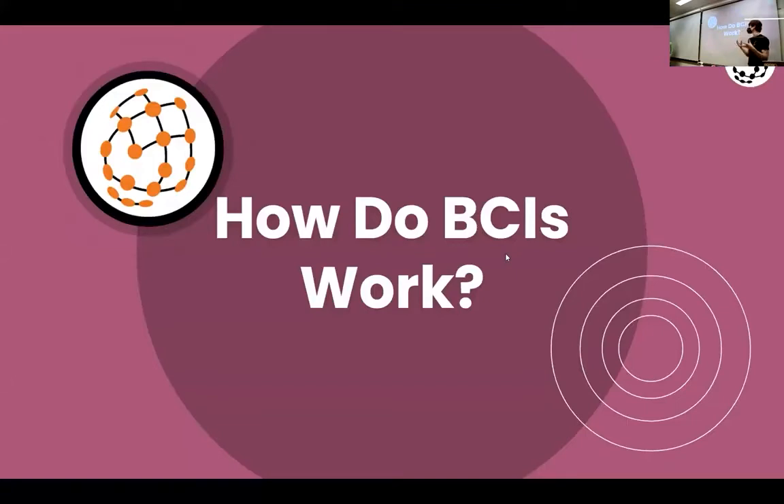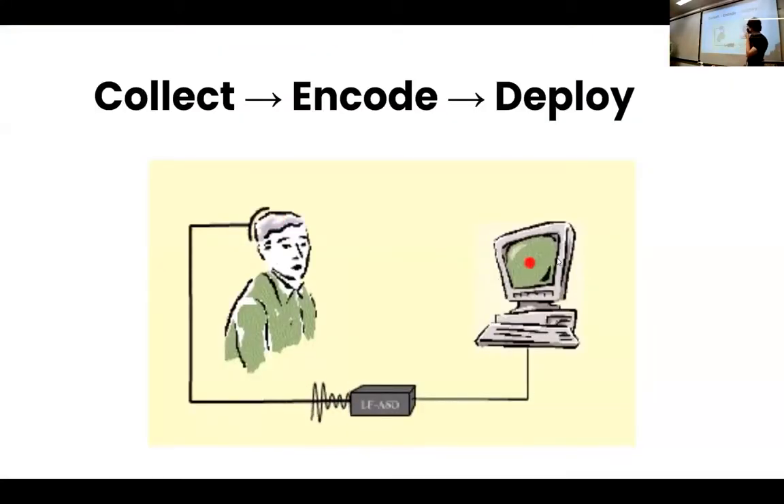We're going to go into a little bit of information about how BCIs actually work, with more events later to go into more depth. BCI stands for brain computer interface. To really boil it down: you have to collect the data in real time — something like EEG. Then you have to encode that data; it's usually really messy, so you've got to filter out bad data and figure out what you're actually looking at. And then you have the input into a machine or computer to do whatever the desired task is.